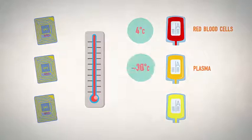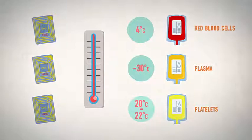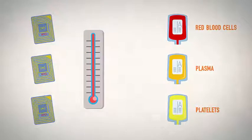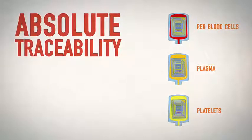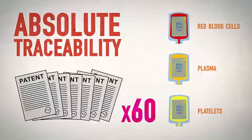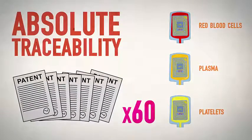Plasma must be stored at minus 30 degrees Celsius, and platelets at 20 to 22 degrees Celsius. The intelligent electronic chip records storage temperatures and ensures absolute traceability. This innovation is protected by 60 world patents, which secure B Medical Systems' limitless international development potential.